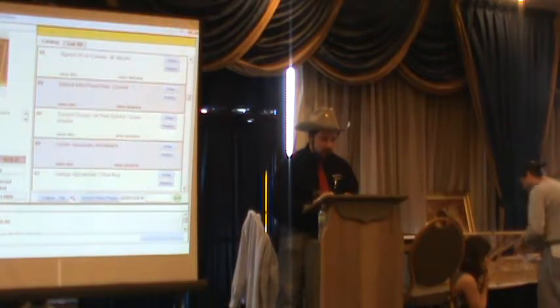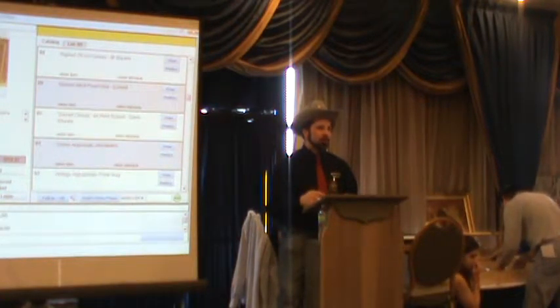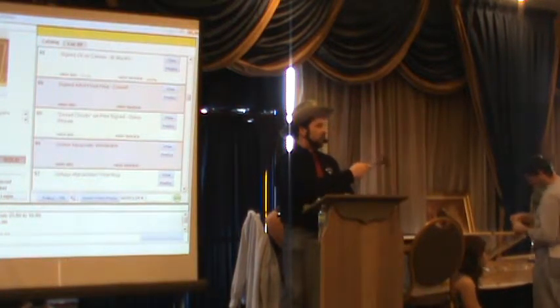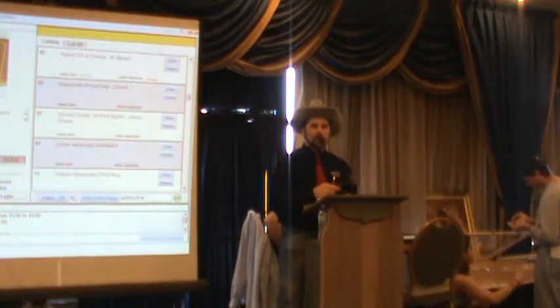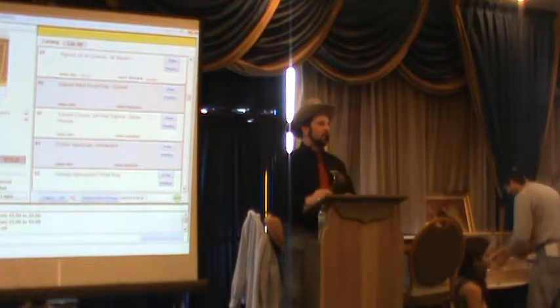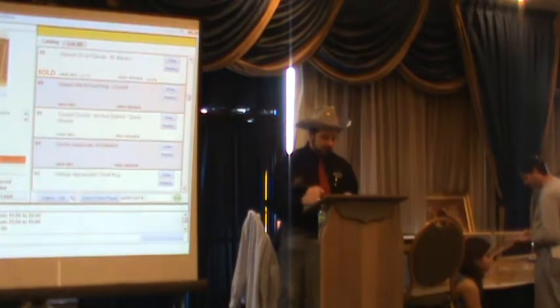Lot 88: signed oil on canvas, M. Myers — still life with flowers. No opening. Starting at $10. Bidding: 10, 15, 20. Looking for $25. Sold at $20 to number 90.